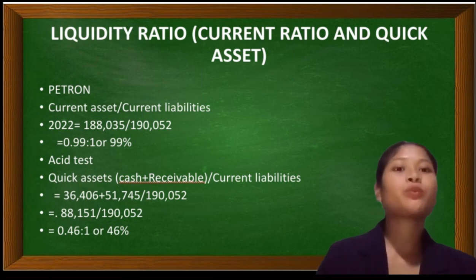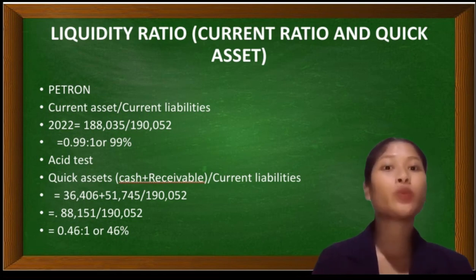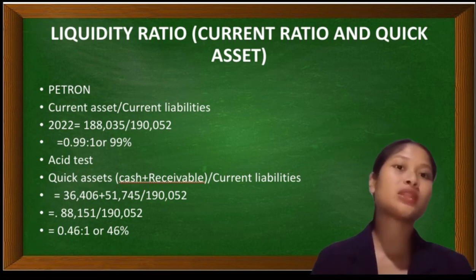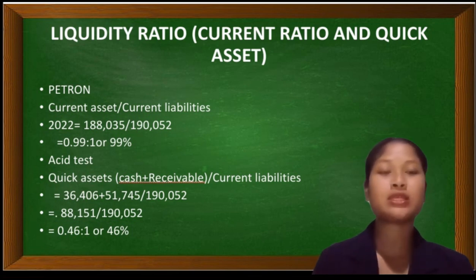Liquidity ratio measures the firm's ability to pay its current obligations as they arise, to serve as useful limits in regulating the borrowings and spending of the firms. It has two parts: the current ratio and the quick ratio. We will use this to get the liquidity ratios for both Caltex and Petron Oil Companies.